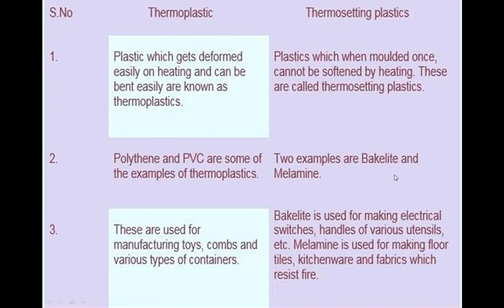Thermoplastics are used for manufacturing toys, combs, and various types of containers. Bakelite, an example of thermosetting plastic, is used for making electrical switches and handles of various utensils. Melamine is used for making floor tiles, kitchenware, and fabrics that resist fire.